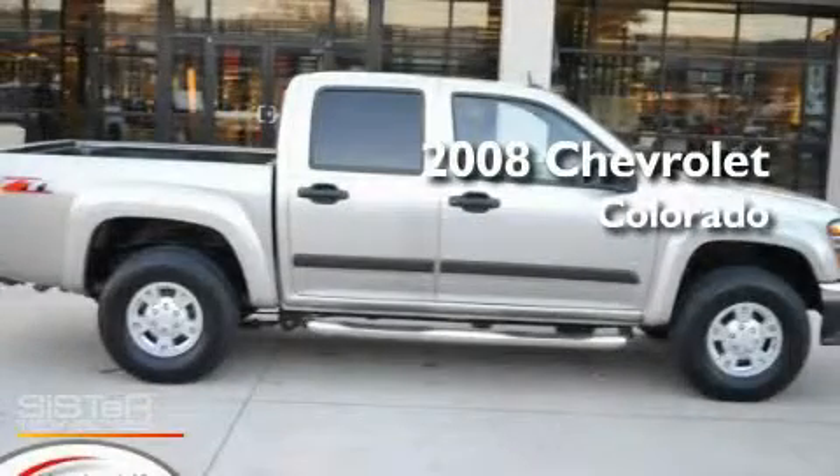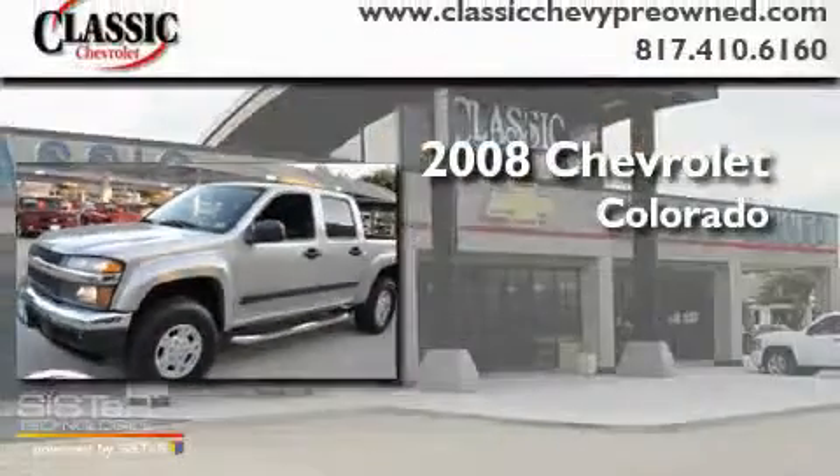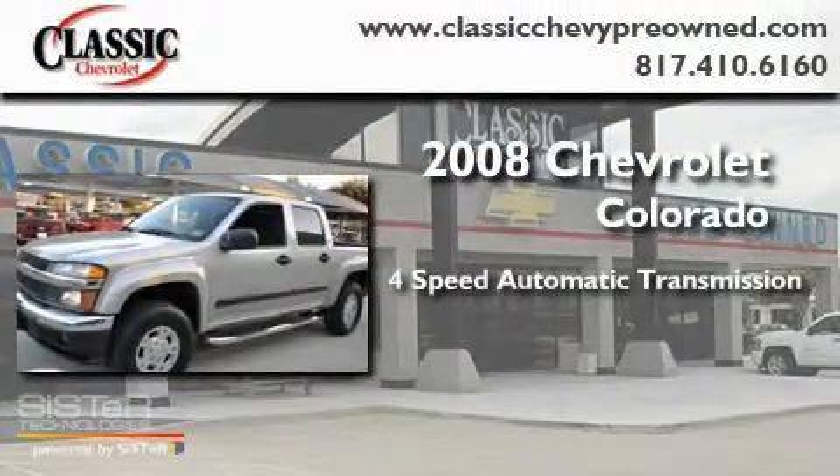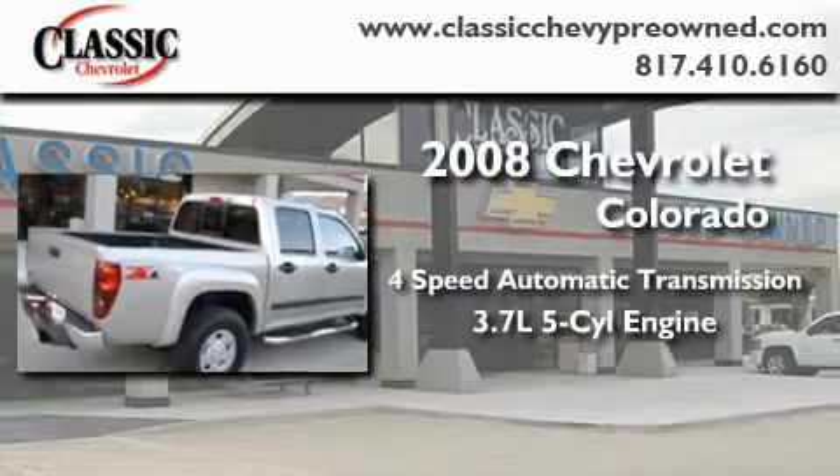This is a certified pre-owned 2008 Chevrolet Colorado. This truck has an automatic transmission and a 3.7 liter inline five-cylinder engine.